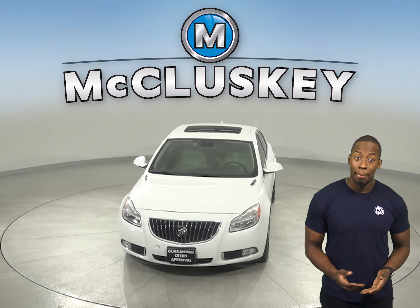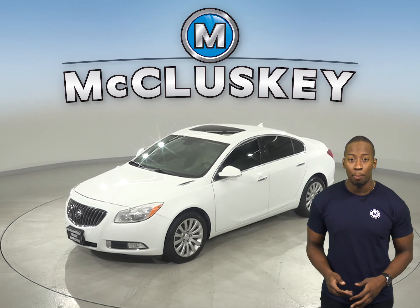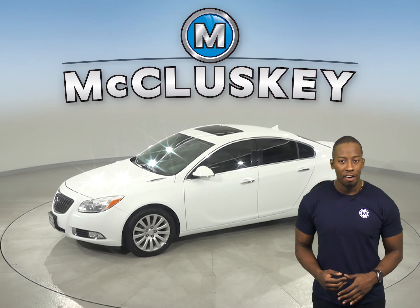There is cruise control, power steering, and power windows. The driver and passenger seats are both leather and capable of being heated.